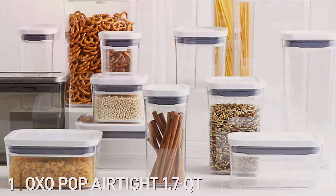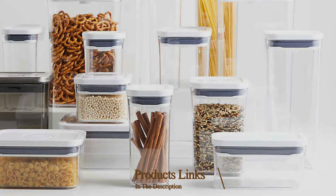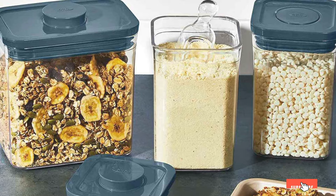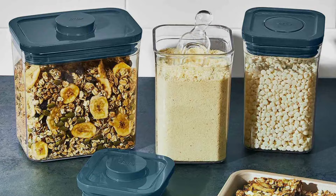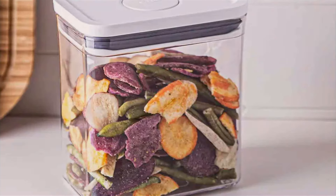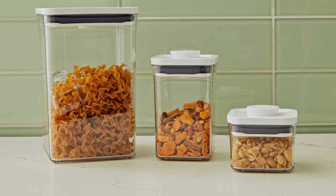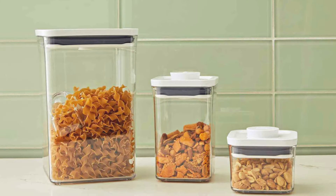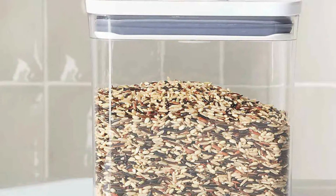Number 1. The OXOPOP Airtight 1.7 Quart Container is a highly effective solution for long-term coffee storage. The design is sleek and modern with a clear, BPA-free plastic body that lets you easily see how much coffee you have left. The pop-up button on the lid creates an airtight seal, ensuring your coffee stays fresh and protected from air, moisture, and light. This container holds up to 1.7 quarts, perfect for keeping a reasonable amount of coffee beans or ground coffee at hand. The square shape is stackable, great for maximizing space in your pantry or kitchen cabinets, and the pop-up button doubles as a handle for easy opening.